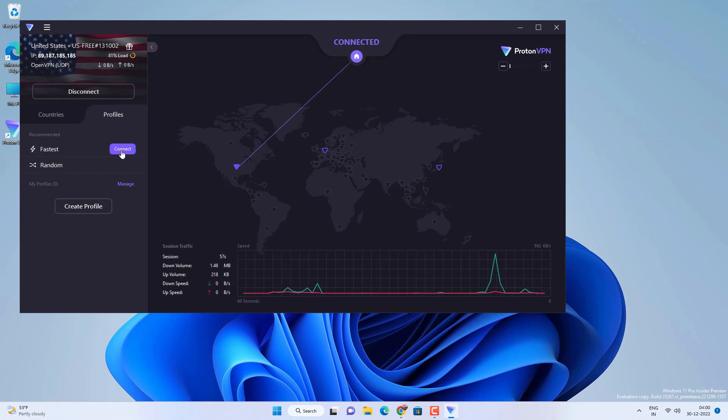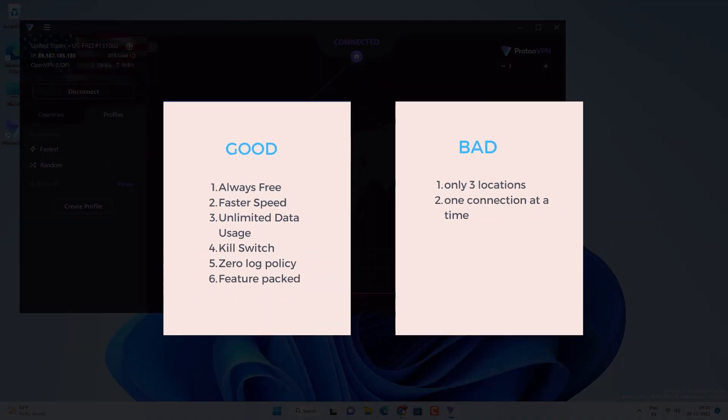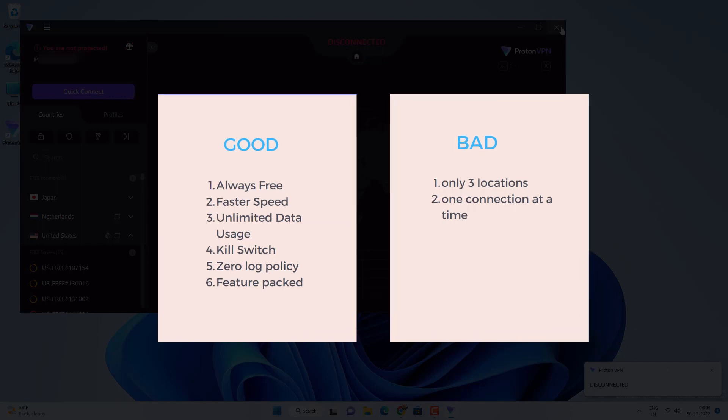The great thing about ProtonVPN is that it offers unlimited data usage with no speed limitations — no cap on data or VPN speed. The only limitation is that you get only 3 countries.